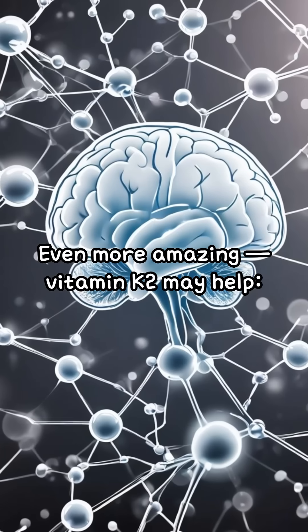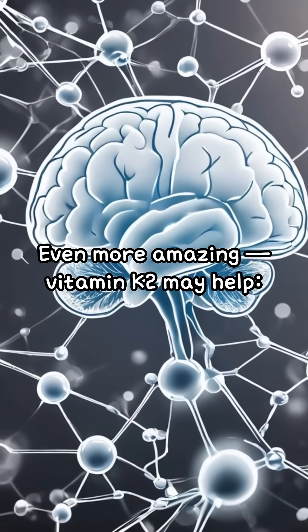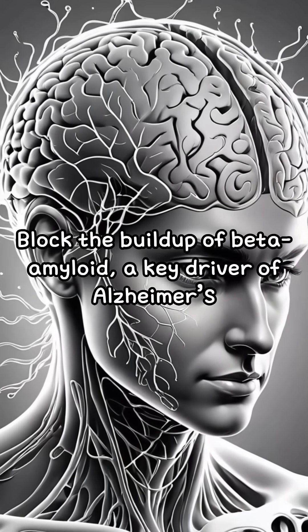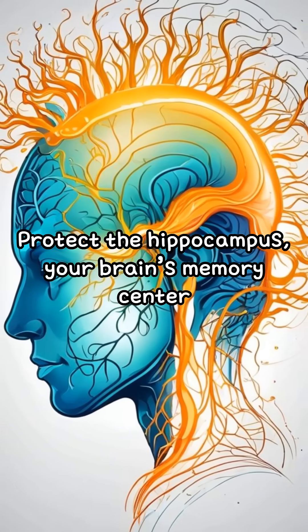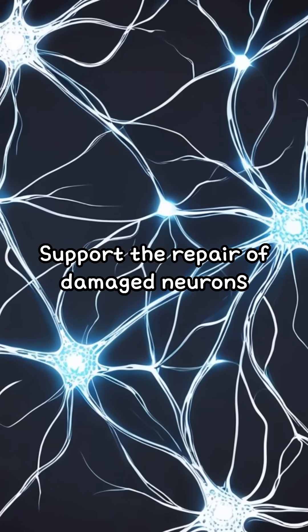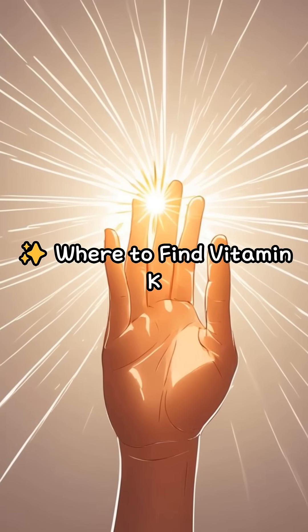Even more amazing, vitamin K2 may help block the buildup of beta-amyloid, a key driver of Alzheimer's, protect the hippocampus — your brain's memory center — and support the repair of damaged neurons.